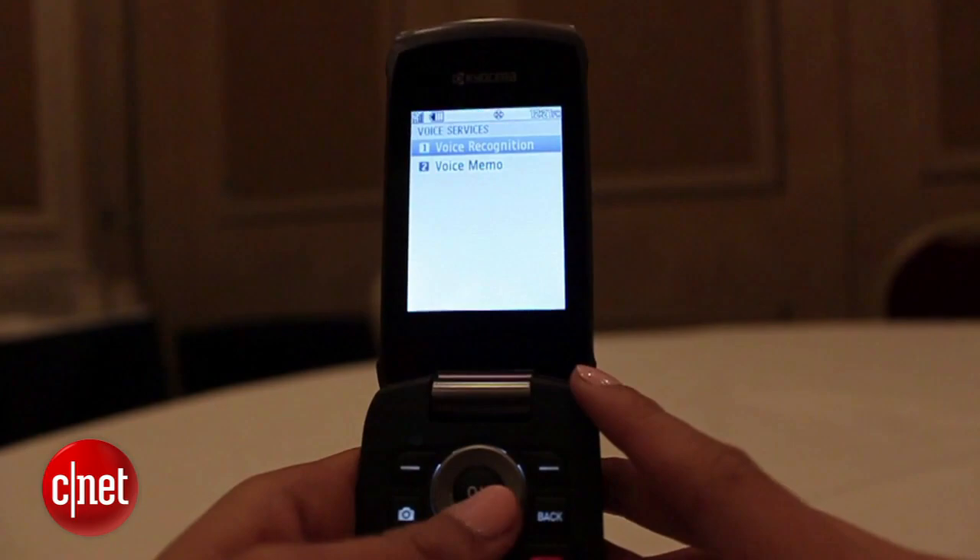So far there is no pricing information, but it should be available around mid-March. Again, I'm Lynn from CNET and this is the Kyocera Kona from Cricket Wireless.